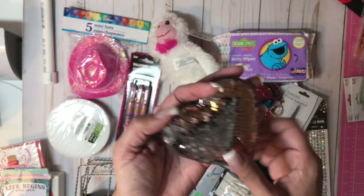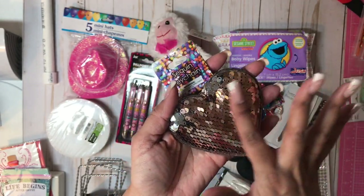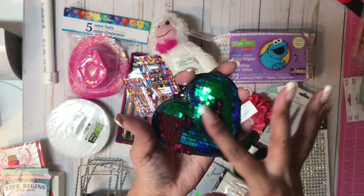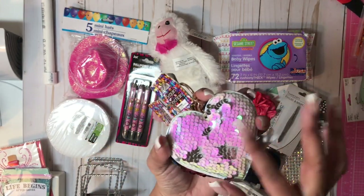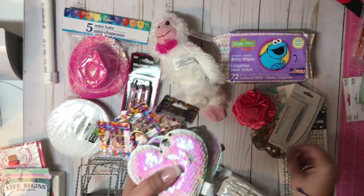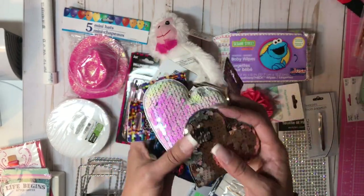I also found these really cute sequin keychains. I bought them in a couple of colors — got this one, got this one, and this pink one. This is a really pretty one. The others are pretty much repeats of the colors I got. So I got myself a lot of sequin hearts.